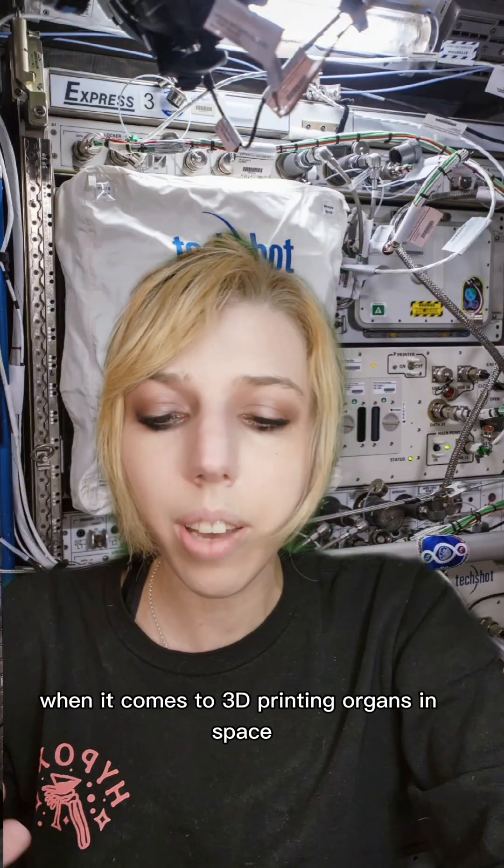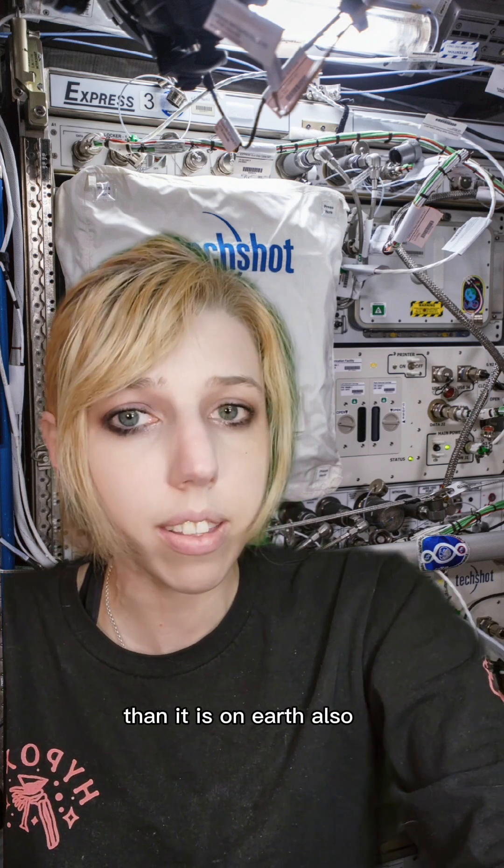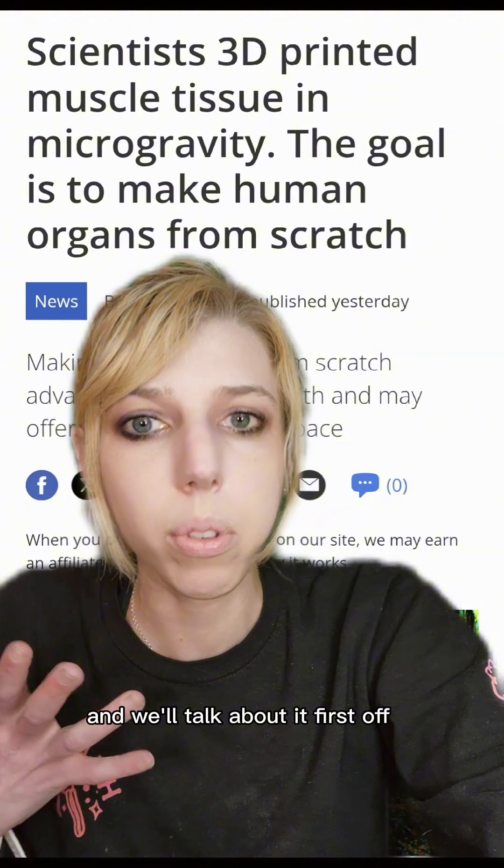NASA researchers have made major progress when it comes to 3D printing organs in space. It may actually be easier to 3D print organs in space than it is on Earth. Reading about this gave me a mild existential crisis, and we'll talk about it.